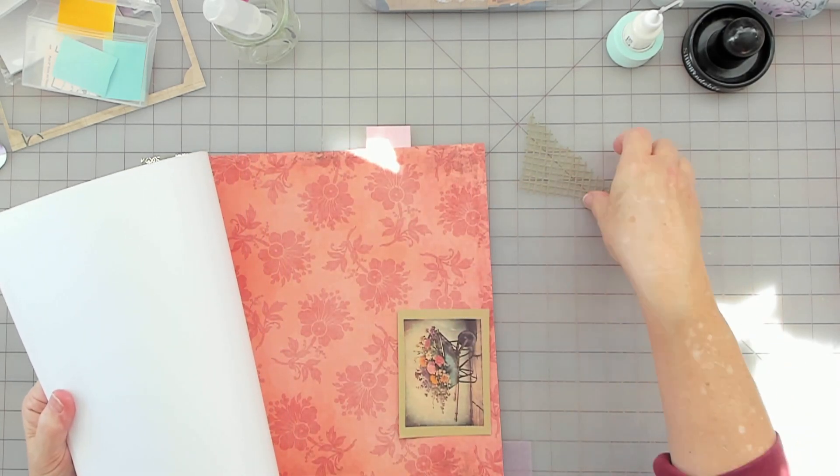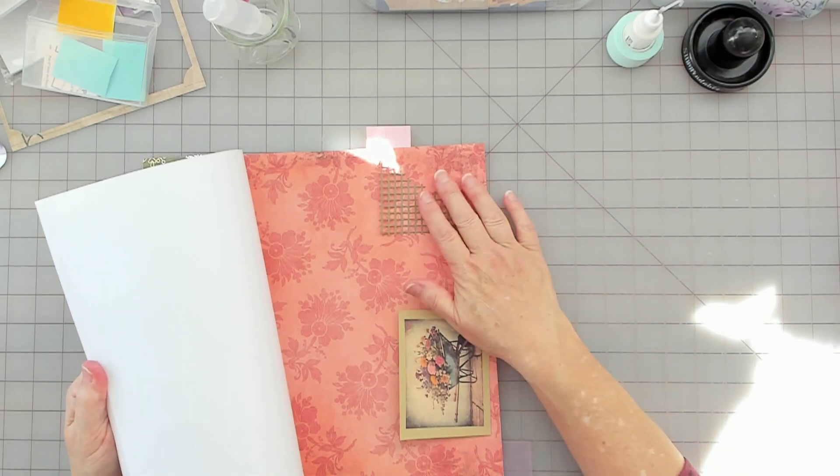That's pretty. I kind of like the contrast there.